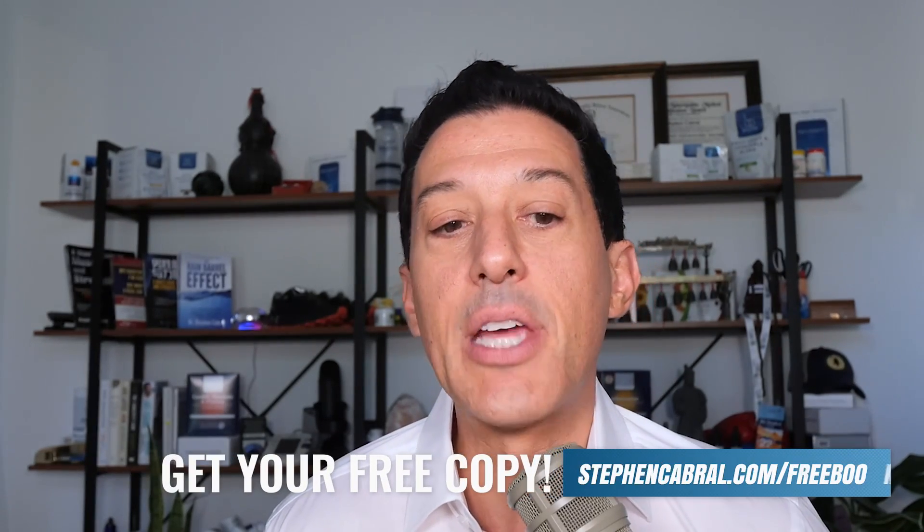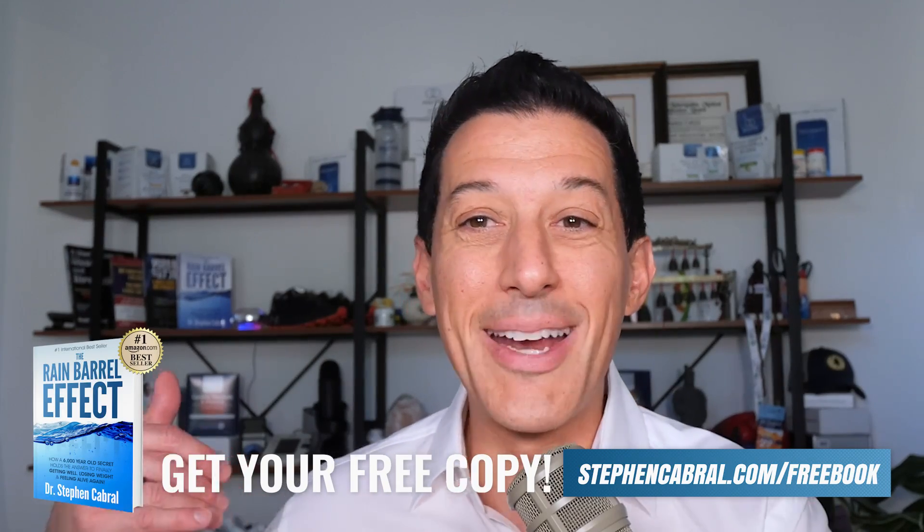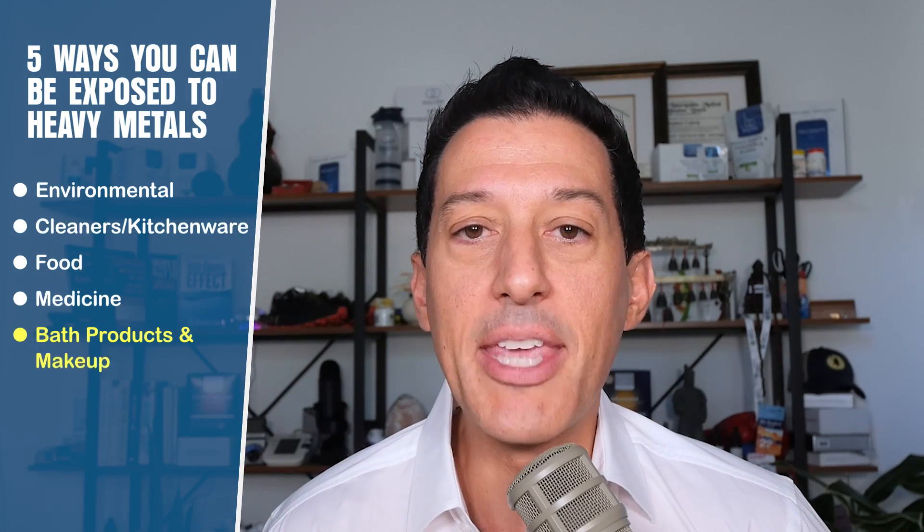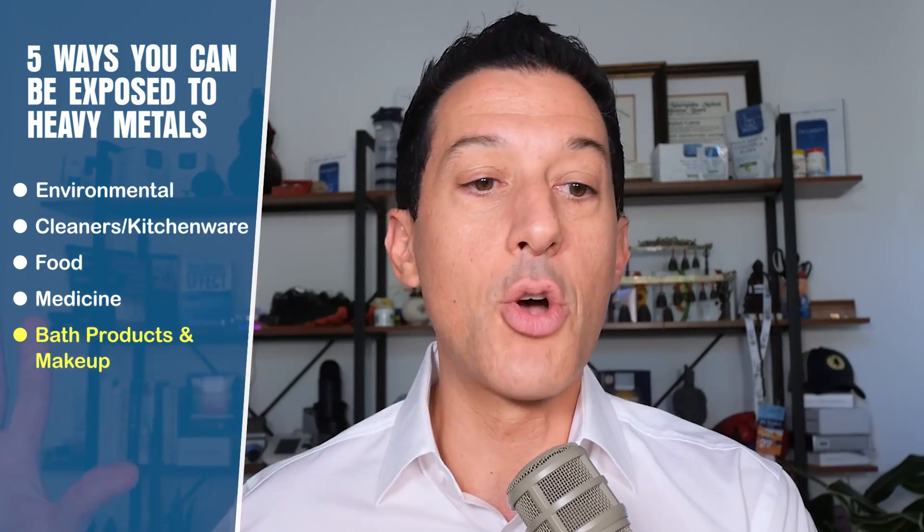You'll find things like fluoride, which can be quite dangerous. Inside medications, there are also shots, joint replacements, and mercury amalgams — the silver fillings in your teeth can contain nickel, aluminum, mercury, and others. Fifth: bath products. Most antiperspirants contain aluminum, and a lot of makeup does as well. I'd recommend reading The Rain Barrel Effect before having amalgams removed, as it shares the safest way to do that.